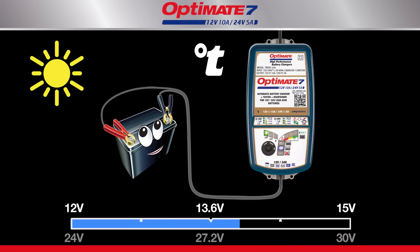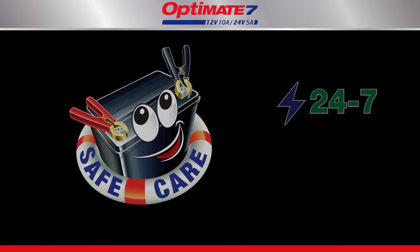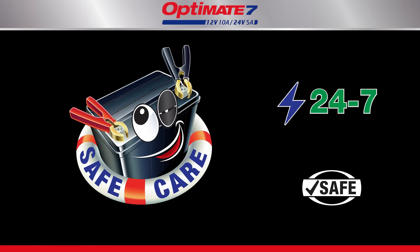The long-term maintenance voltage is also adjusted to ambient temperature, ensuring the battery is always at its optimal charge level. Optimate guarantees more battery power and longer battery life.